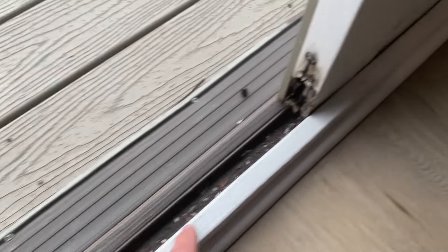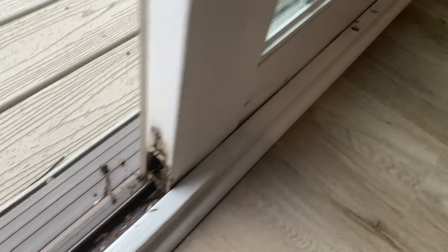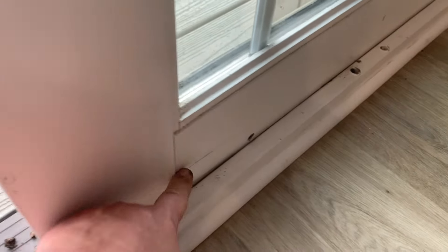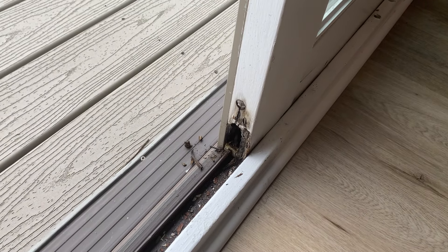This door is completely rotted out here, and it's just about 20 years old.